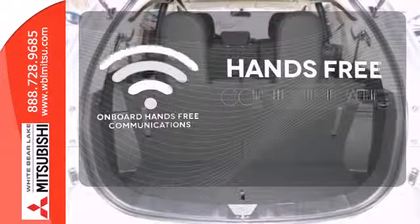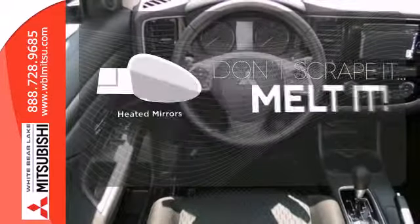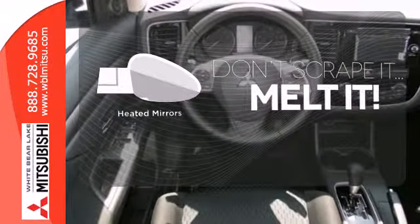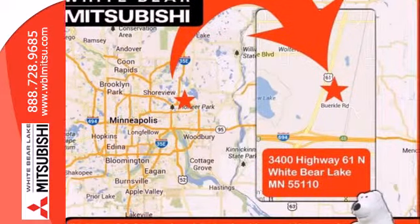Activate your drive with your voice thanks to onboard hands-free communications. Leave the scraper in the car thanks to the heated mirrors. Set it and forget it with the climate control. Experience this Outlander for yourself today.